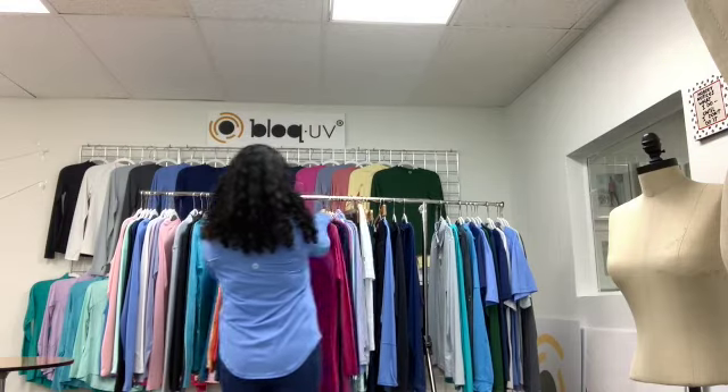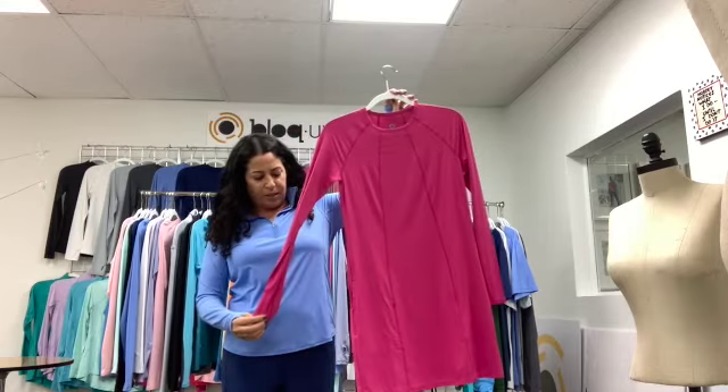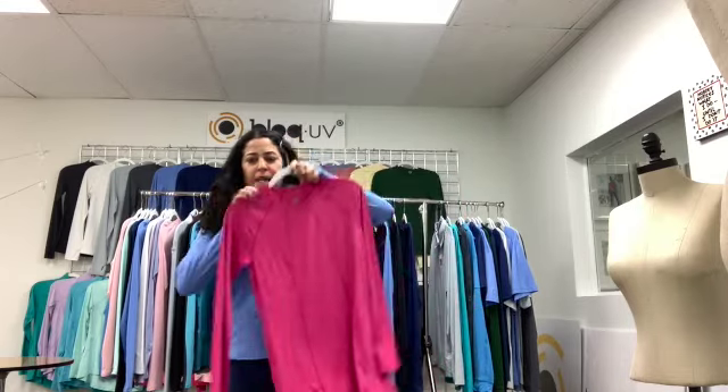The next one is our tunic dress — same idea, just with a round neck and sleeves. It's got the pockets and it comes above the knee.